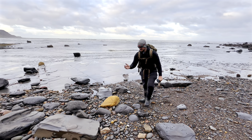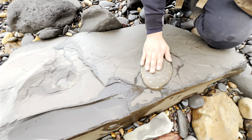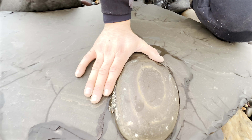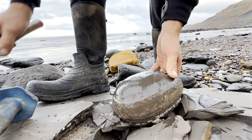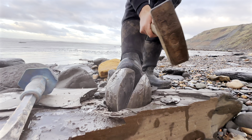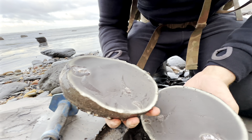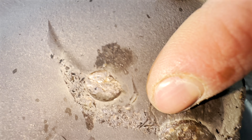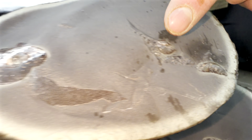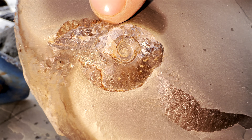Right down by the edge of the water, you can see here where there's been an eleganticeros ammonite which has now washed away. And next to it, we have this much larger pyritic nodule. Let's break it out. And inside, we have a couple of small eleganticeros ammonites, and one that's a little bit bigger, that's been preserved in lots of calcite — and that's what gives it this lovely shine.